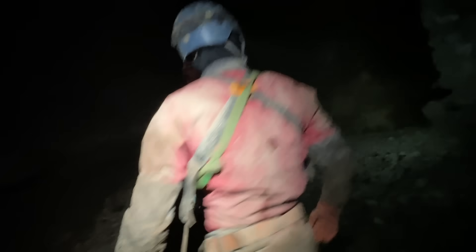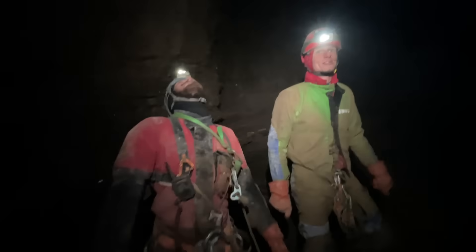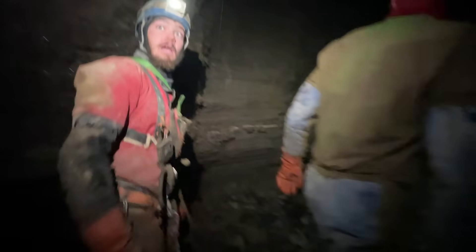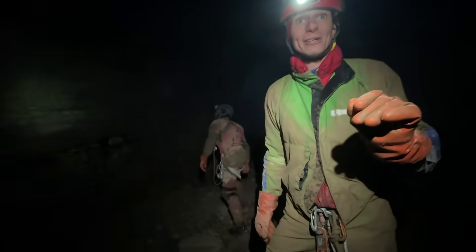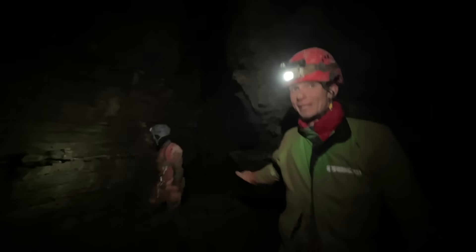Whoa, dude — is this what you guys live for? This is why we torture ourselves every weekend. This is big, this is really big — this is amazing for Hawaii, this is just rare. Ryan, you know all that tight stuff we went through? That's why we went through it, because it does this. This is crazy — nobody's been in here.